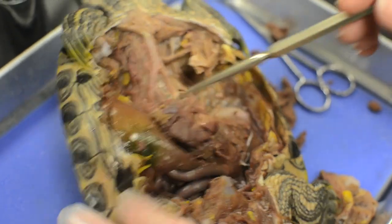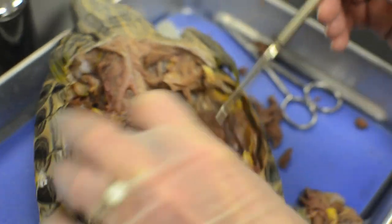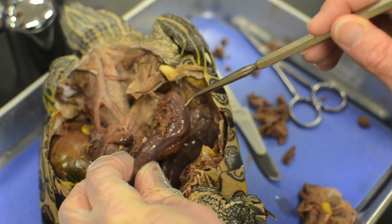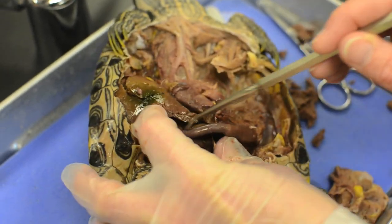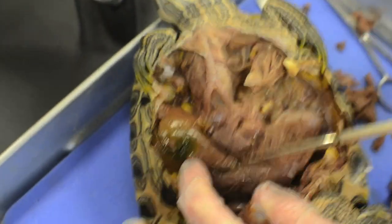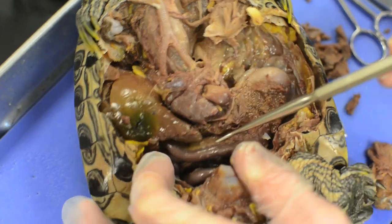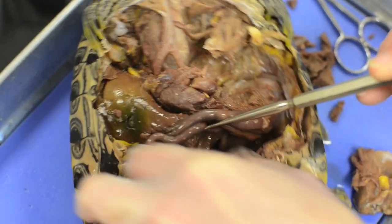Here's the liver — well, what's left of the liver — and the gallbladder, this green structure right here. Here's the stomach and then the first part of the small intestine, which is the duodenum. On top of the duodenum is the pancreas, almost a flatworm-looking thing. This is all small intestine.